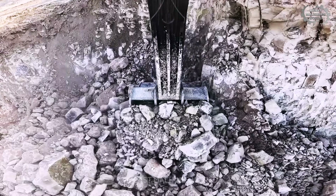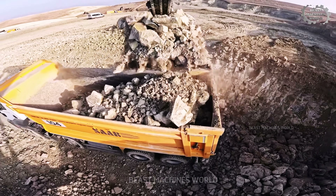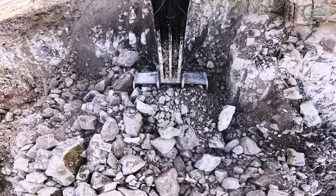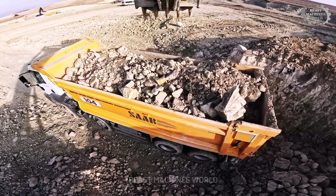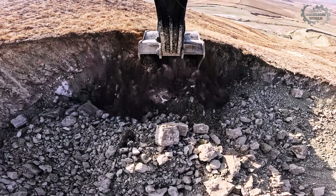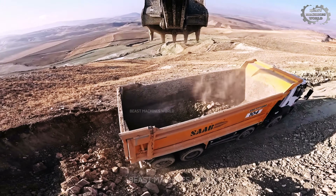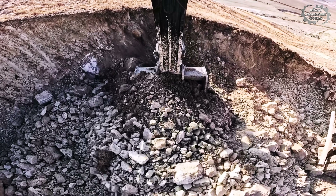From massive hydraulic power to jaw-dropping bucket capacities, we've seen some of the biggest and most powerful mining excavators in action. The world of heavy machinery is constantly evolving, with even more impressive machines on the horizon. Which one stood out to you the most? Let us know in the comments. If you enjoyed seeing these giants at work, don't forget to like, share, and subscribe — you won't want to miss what's coming next.